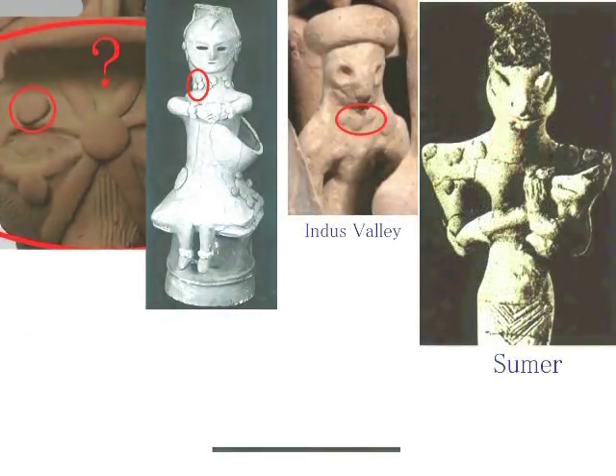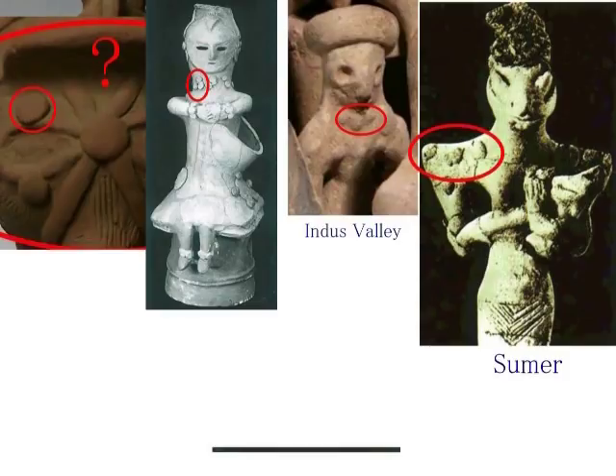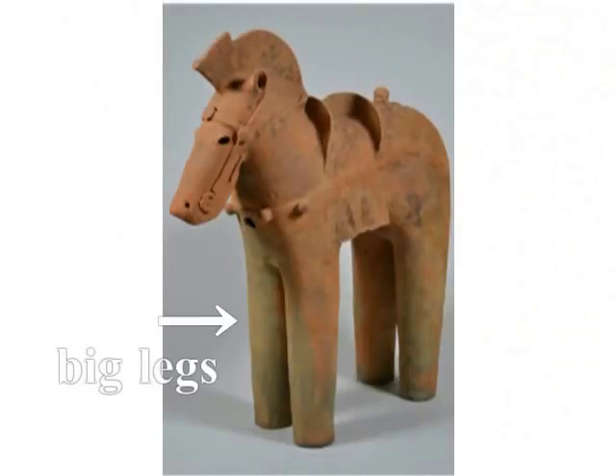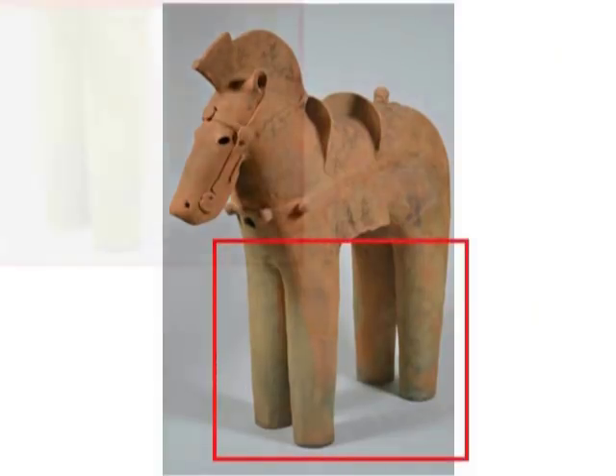シュメールの像にも同じものがあります。円形の何かです。それと直接ね、馬型ハニワと結びつくかどうかは別としまして、似たものがあるということですね。そして何よりもおかしいのは、この太い足です。この太い足についてですね、 (The same exists in Sumerian figurines — some kind of circular object. Whether it directly connects to the horse-shaped Haniwa is another matter, but similar objects exist. And most notably strange of all is the thick feet. About these thick feet —)